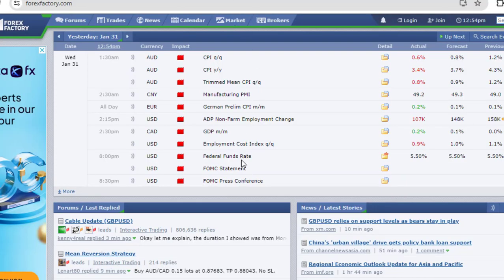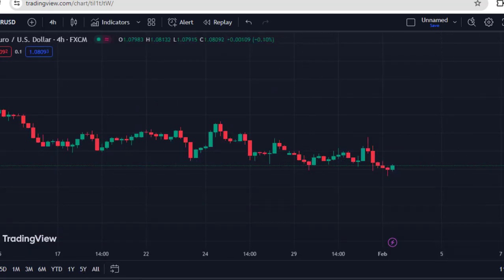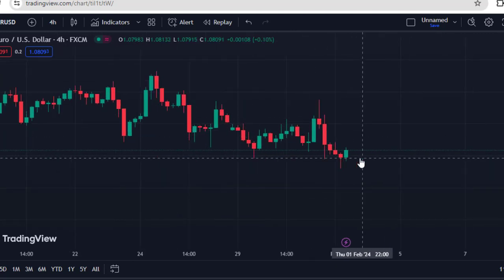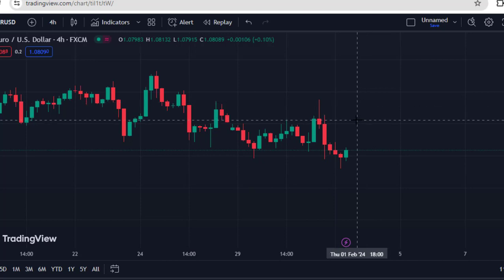Yesterday was the federal fund rate decision, which the Fed kept interest rates unchanged at 5.50 basis points. We also had the FOMC statement and the FOMC press conference. The Fed triggered a mixed reaction in the market, which is very clear on the 4H chart — you can see how the market moved upside then pulled back. We are now seeing the market within a key level of support. Is the market going to move upward after that rate decision? I'll be talking about all of this in today's video.